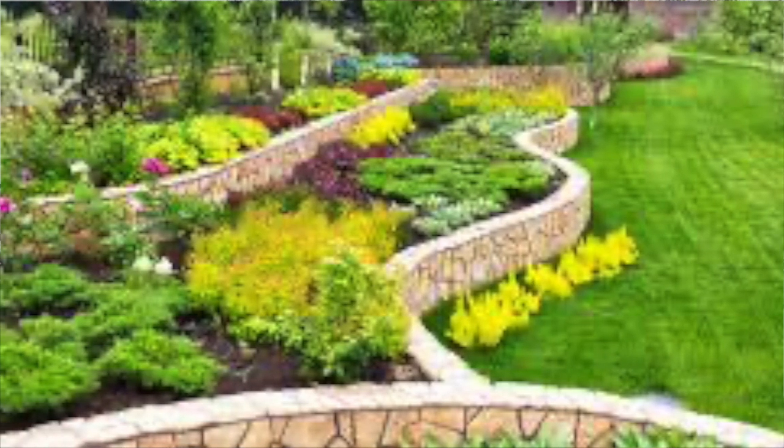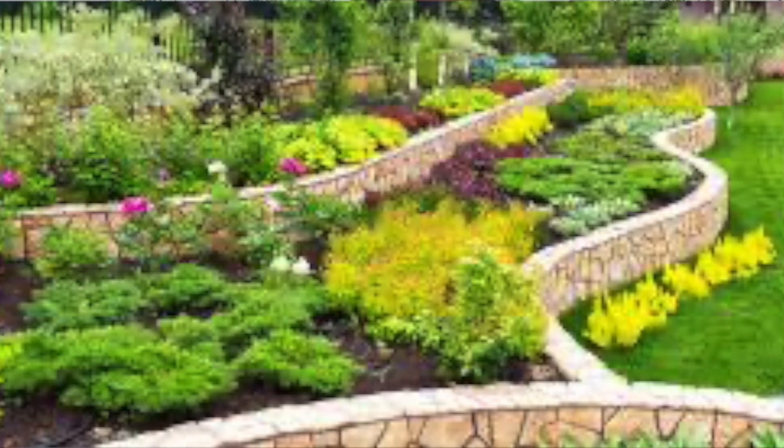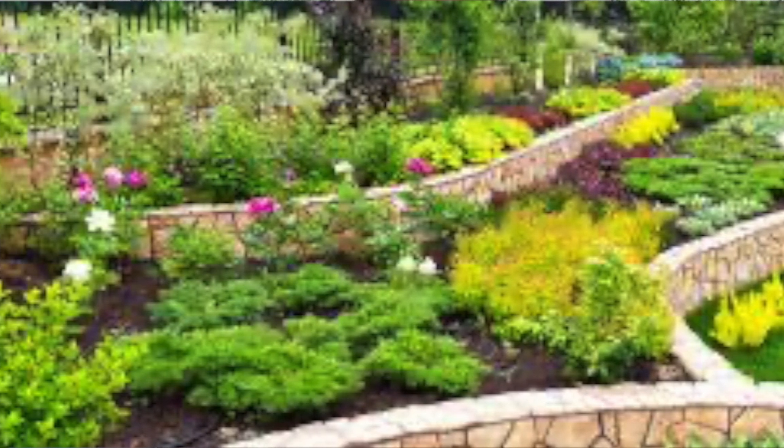Another thing to consider is landscaping. Even though the yard is beautiful and has lovely flower beds, trees, and bushes, you need to consider how expensive and how time-consuming these are to upkeep, because there is a lot of maintenance required with a very high-end landscaped yard.